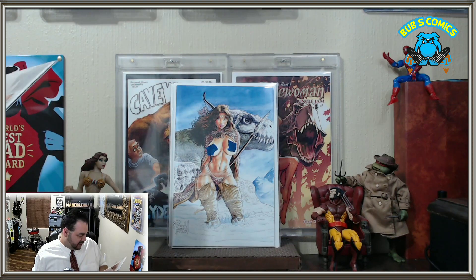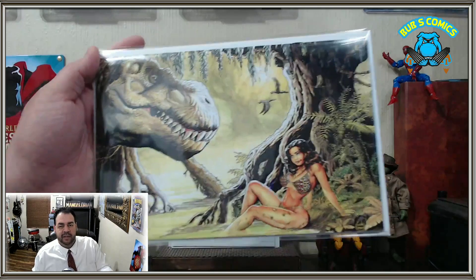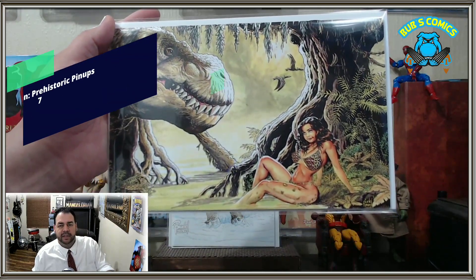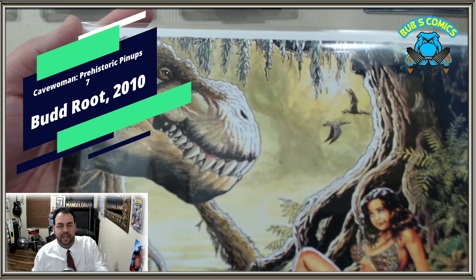Here's another great dinosaur one. This is Cave One Prehistoric Pinups number seven — check that out. That is awesome. Look at that dino, man, he looks tough.